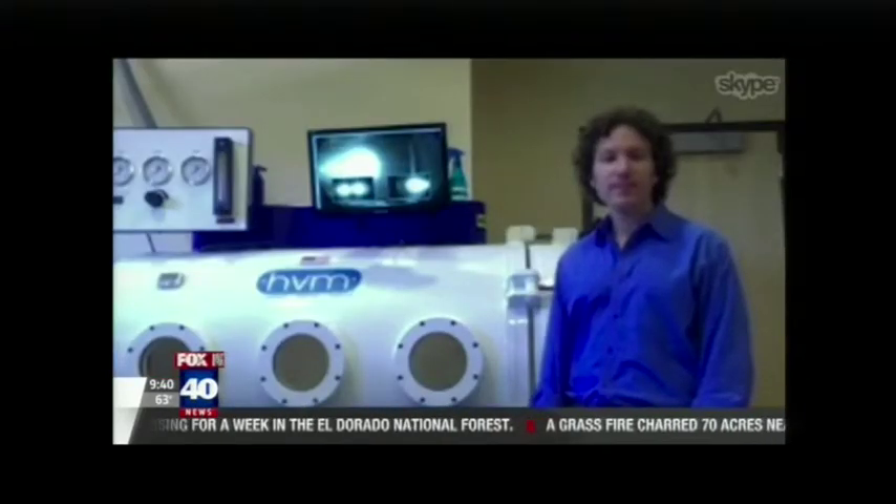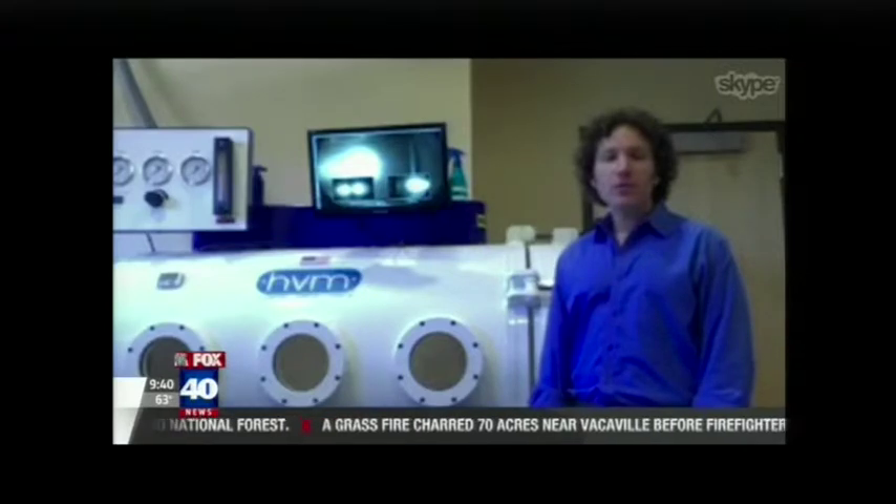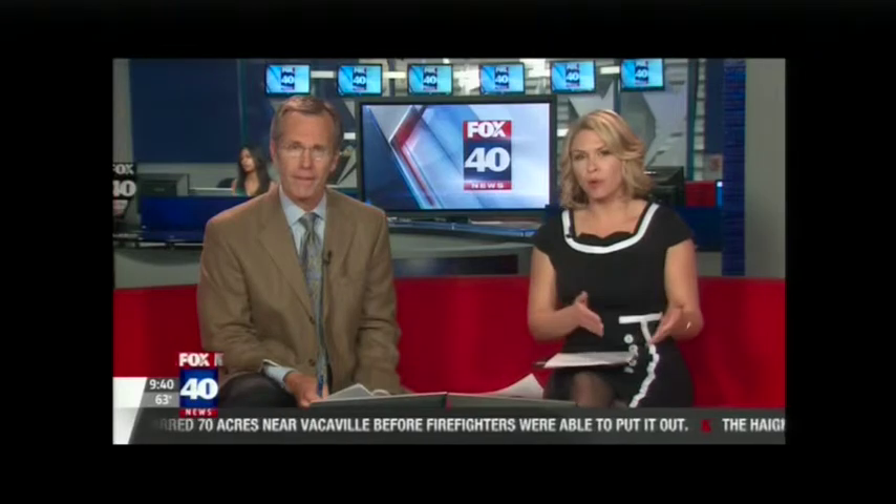I have not heard of this in our area at all. You're in the Bay Area, correct? That is correct. Can I ask what does it cost to send my kitty cat, my rooster, or my dog into the hyperbaric chamber? Each treatment is $170.